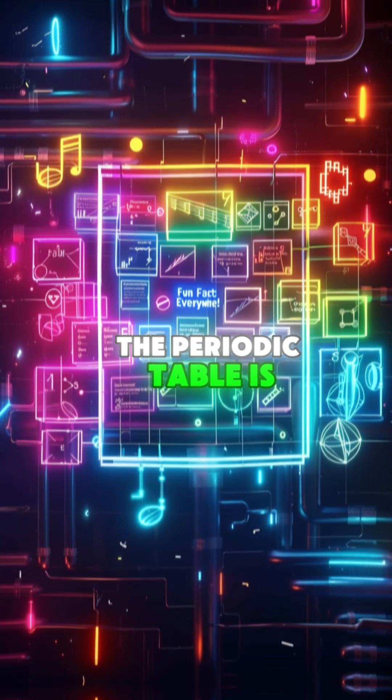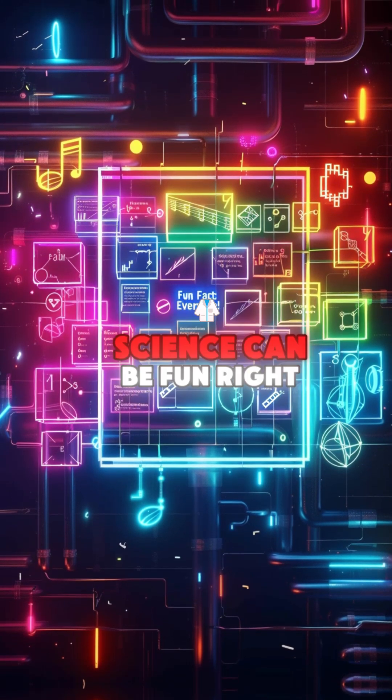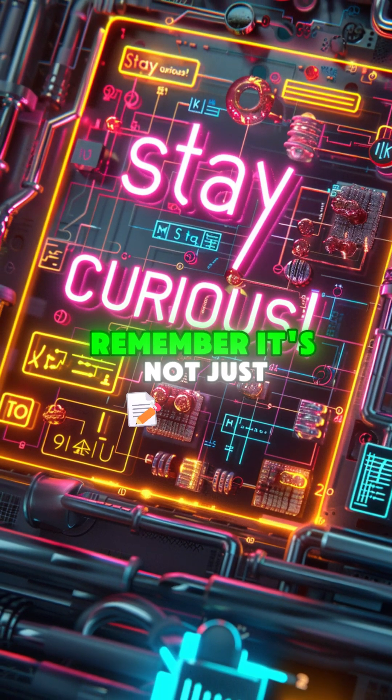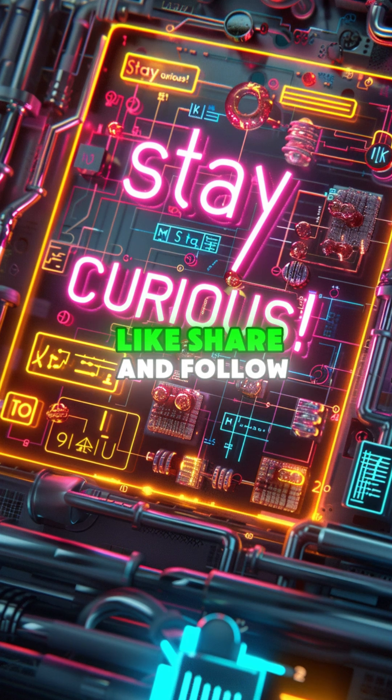Fun fact — the Periodic Table is so iconic it's been turned into songs, games, and even art. Science can be fun, right? So next time you see the Periodic Table, remember: it's not just a chart, it's a guide to everything around us.